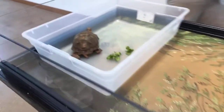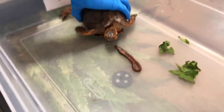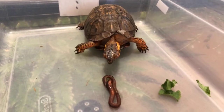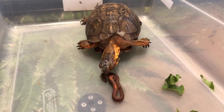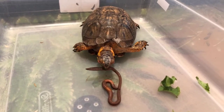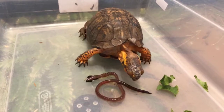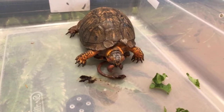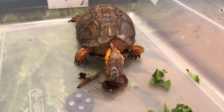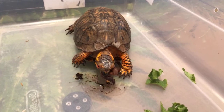Over here you might have seen this guy before — this is Touche. Touche is a box turtle. While he's very similar to the tortoises, he is a turtle. He's classified as a turtle because he's related to the wood turtle — they're in the same family. But he does have a lot of similar features to the sulcata and the leopards. He doesn't typically swim — you find these guys on land primarily. The other thing different about him is that he likes to eat meat. While those guys are primarily herbivores, these guys are omnivores. He eats lettuce, fruits, and veggies, but he also likes to eat insects — especially this earthworm here.